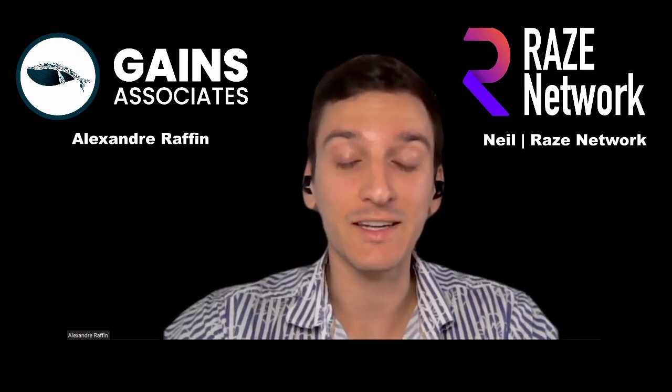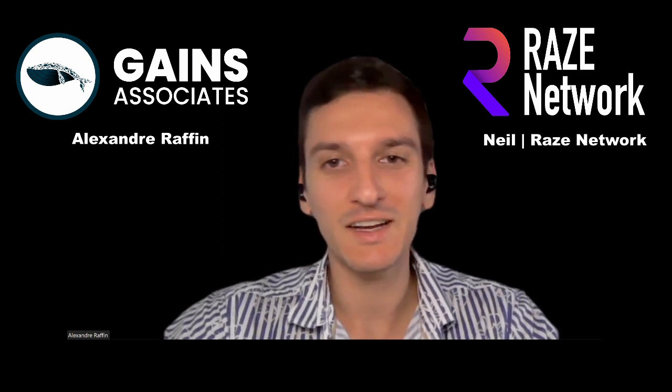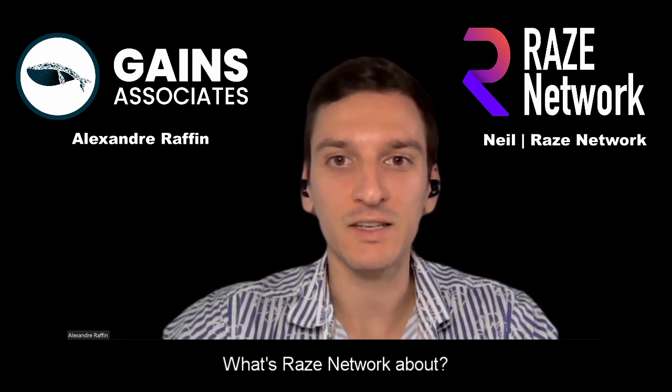Hello, everyone. This is Alex from Gains. Today I'm joined by Neil, who is the Business Development Lead at RAISE Network. We will see him because RAISE is a privacy project. More on that in a second. How are you doing, Neil? I'm good, Alex. Thanks for having us on the show. So let's just get started. There are a lot of privacy projects, privacy coins, privacy protocols. What is RAISE doing exactly?